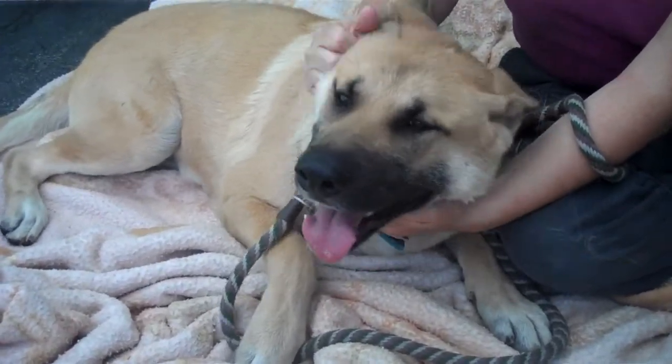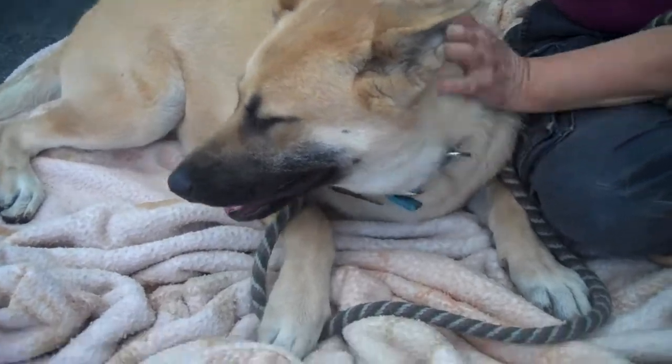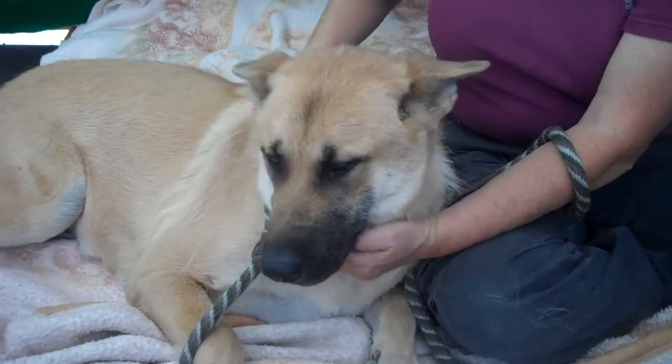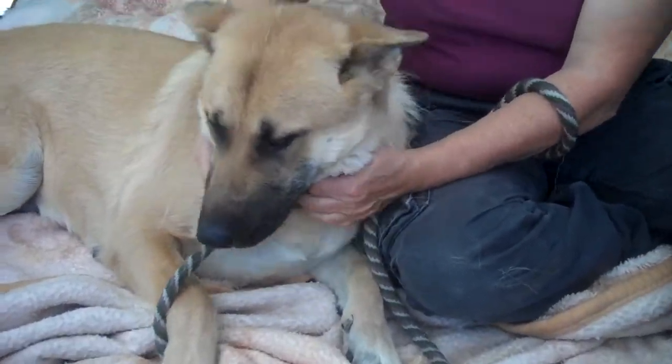She came in as an owner's surrender on April 13th with no reason given. We don't know what that was about, but she weighs 83 pounds. And what can you tell us, Laura?